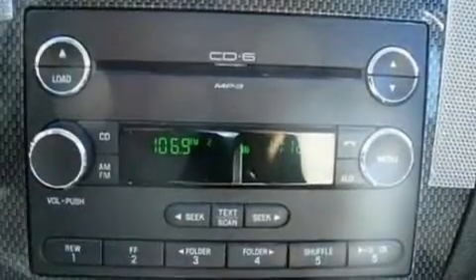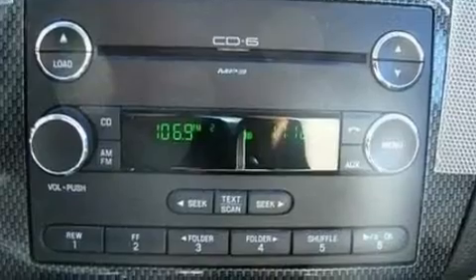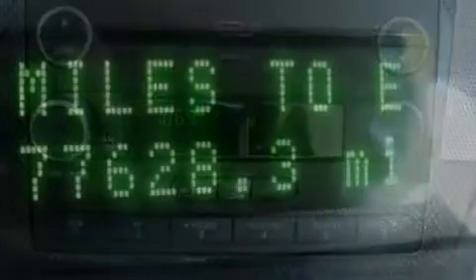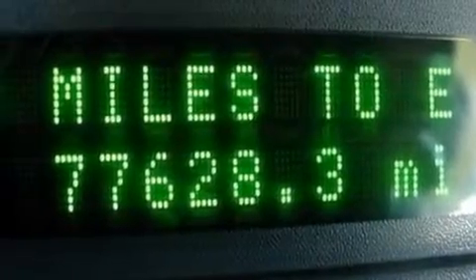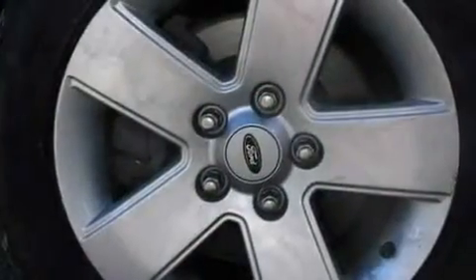Additional features include alloy wheels, a low-tire pressure indicator, a security system, and cruise control. With an EPA estimated rating of 29 miles per gallon on the highway, it's easy to see how you can save.